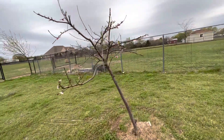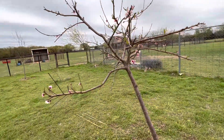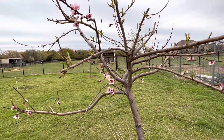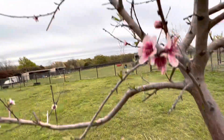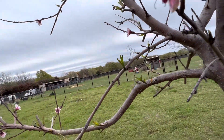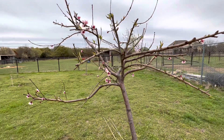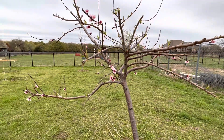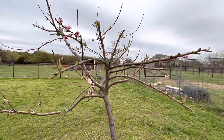This is another peach tree. It does not have as many blossoms as the other plum tree. The fragrance is not as strong as the plum trees — it does have some fragrance, but nothing even close to what the plum trees have. But it has beautiful blossoms.